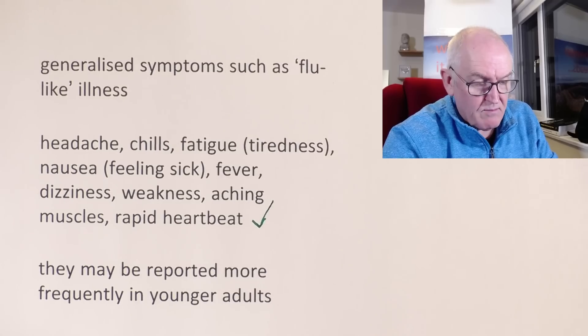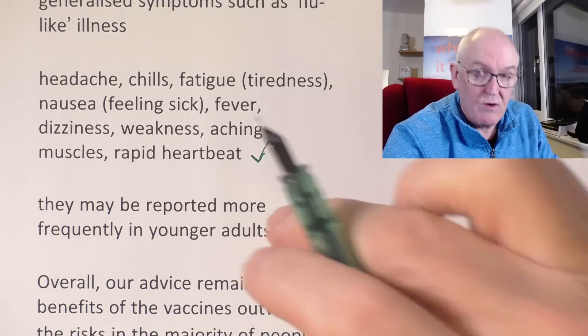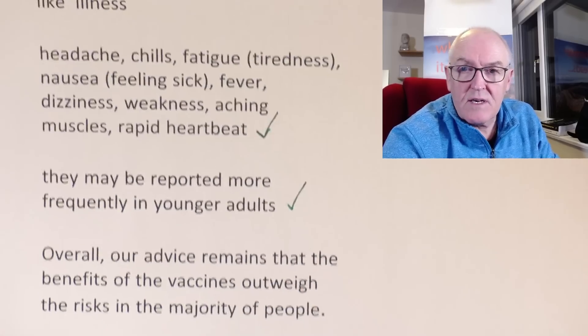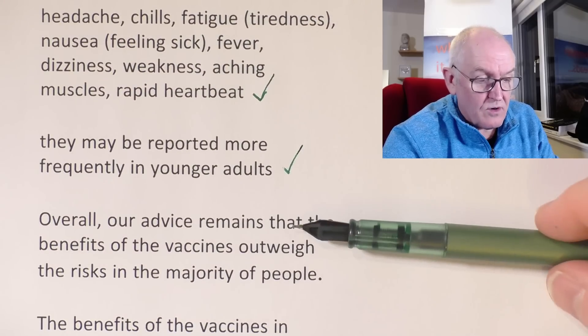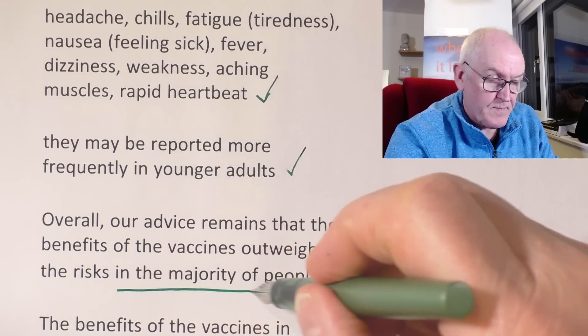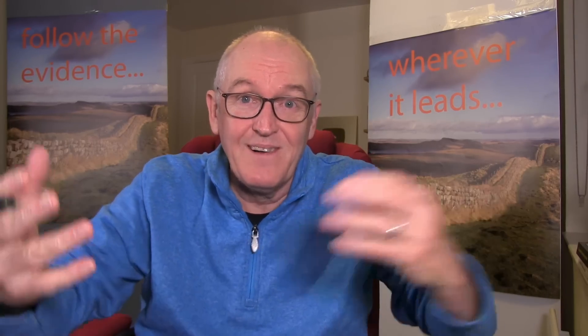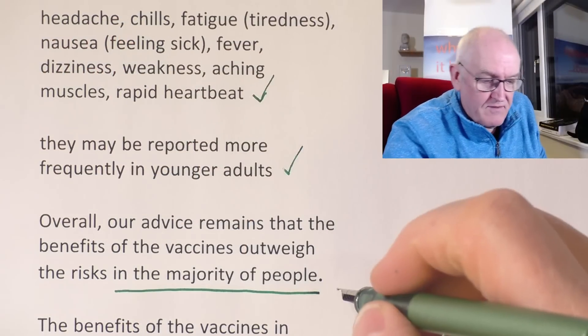Young adults are, of course, at a much lower risk from severe COVID-19. From the government site, overall, their advice remains that the benefits of the vaccine outweigh the risks in the majority of people. What kind of language is this for a government website? The whole point about medicine is it should be individualised to the individual. I don't want to know what works for the majority of people — I want to know what works for me, or for you, or if you are my patient, I want to know what works for you. So very, very disappointing language to see that in an official government report.